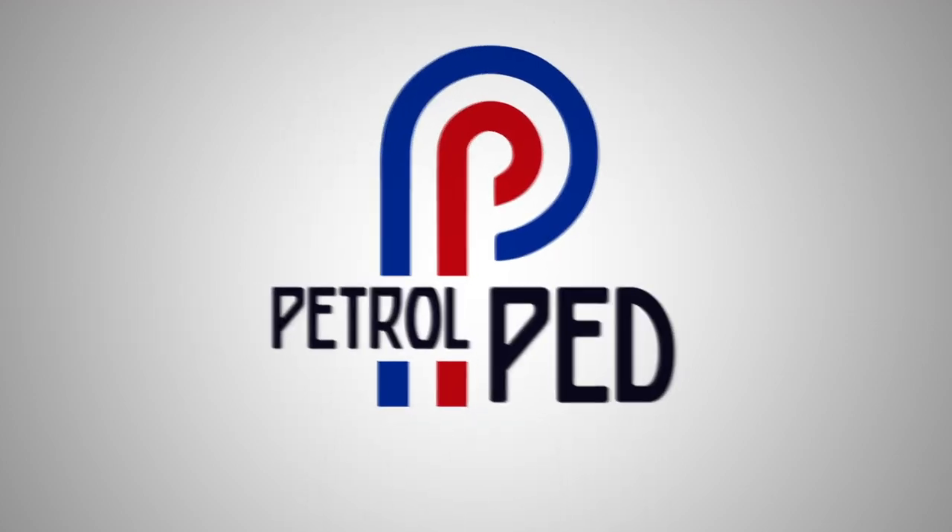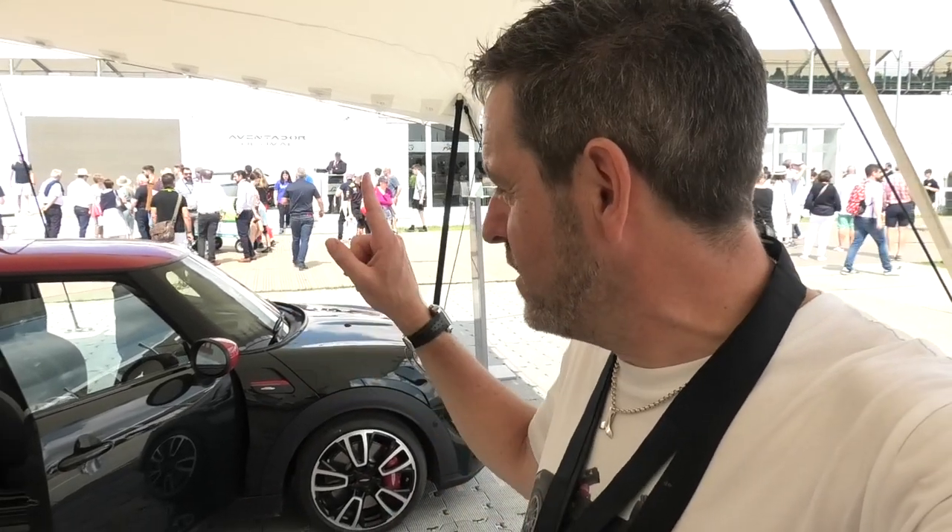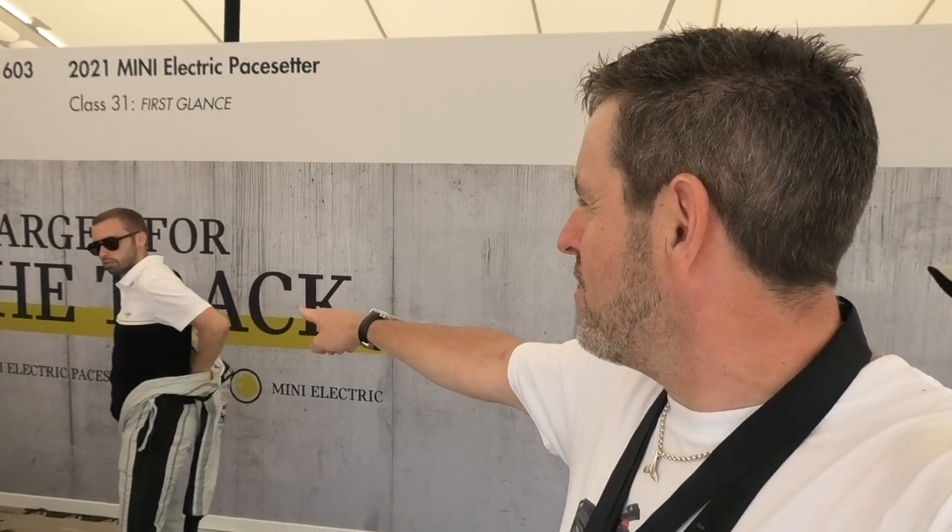Hey guys and welcome to Petro Ped and welcome to the 2021 Festival of Speed. Anyone fancy going up the hill in a JCW Hatch? Now then this is a little bit of a surprise, sprung on me at the very last minute. I had to run up to the media centre and get my helmet, but we're going to go up the hill. It's a passenger ride. Chris, say hello to YouTube. How are you doing?